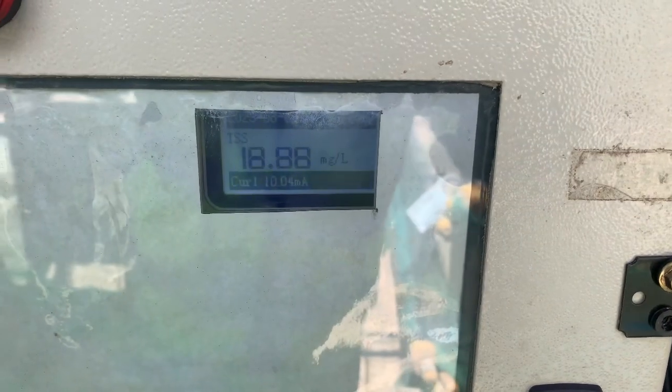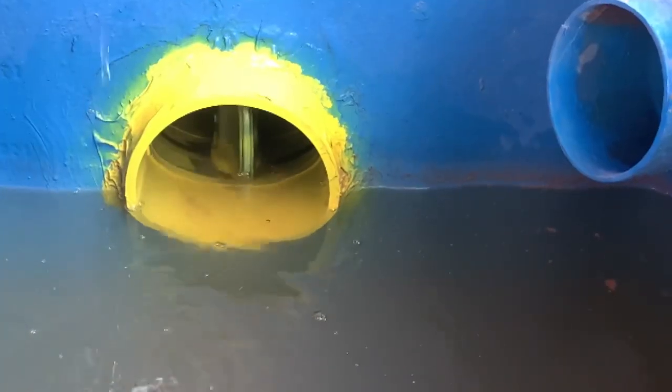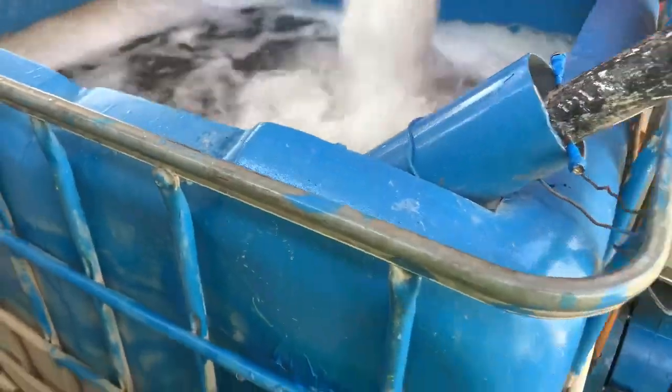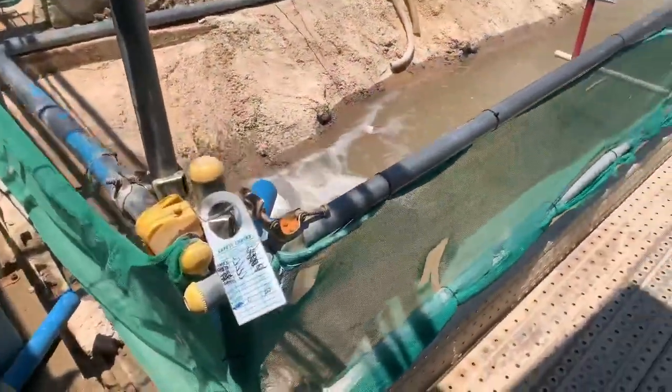When the total suspended solids (TSS) measurement exceeds 50 mg per liter, the valve automatically triggers closure within 10 seconds, promptly halting the flow of silty water. The untreated water is redirected back into the holding tank for retreatment processes.